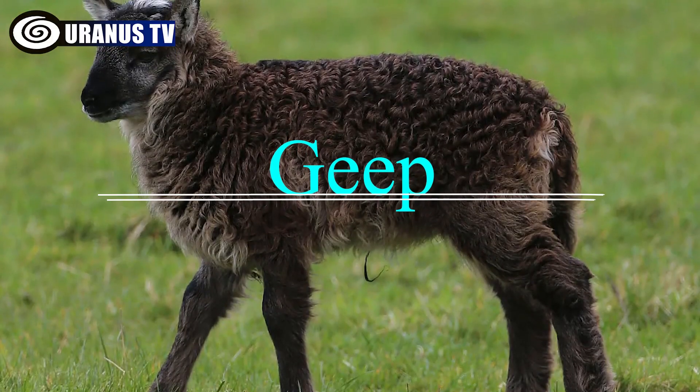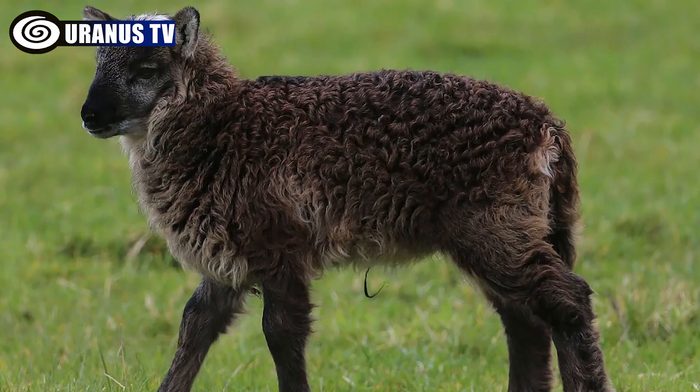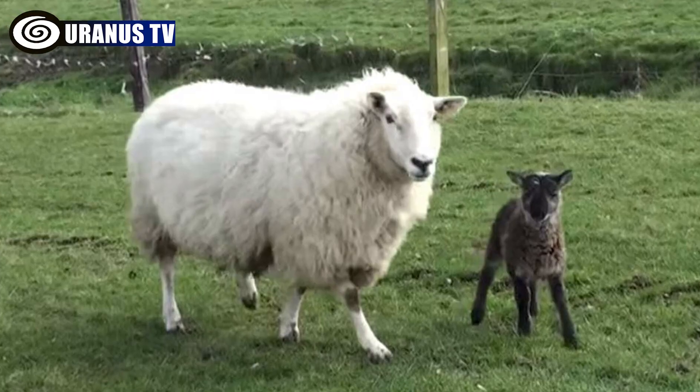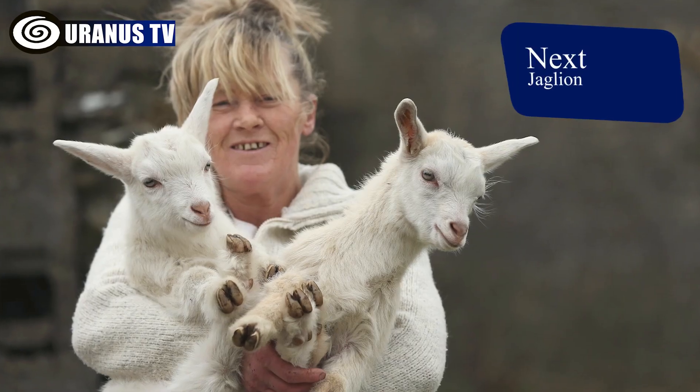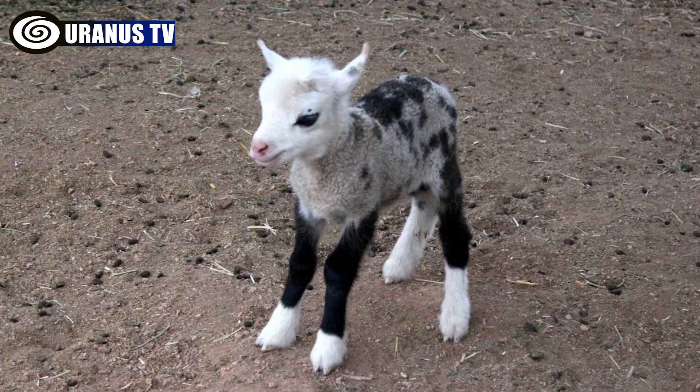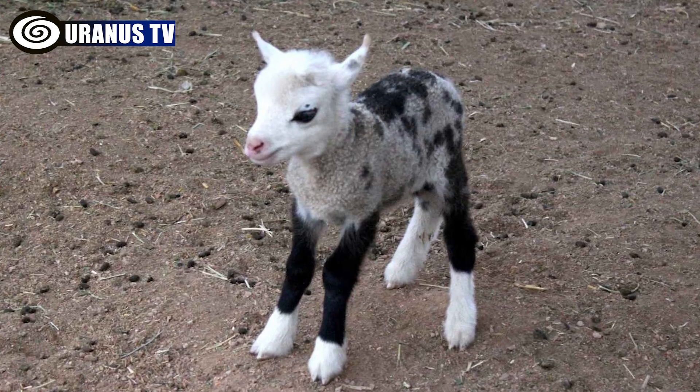Number 9: Geep. Geeps are endearing goat-sheep hybrids that are rare due to genetic challenges arising from differing chromosome counts. Despite low survival rates, geeps are incredibly cute and sure to bring a smile when you see pictures of them.